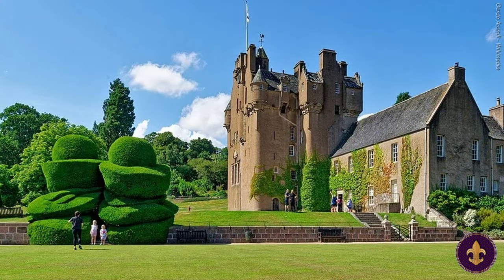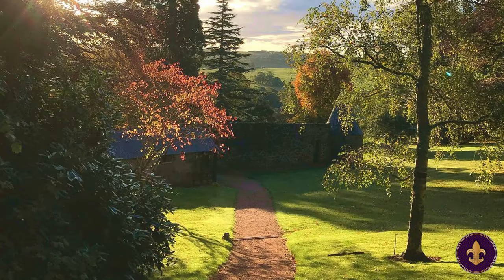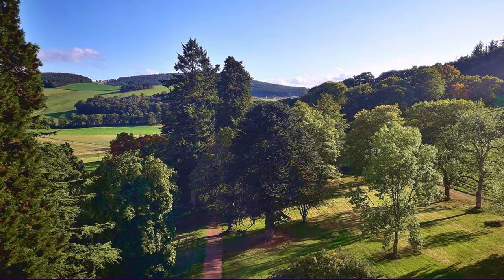The castle grounds are equally bewitching. They feature a Victorian kitchen garden, ornamental conifers, over 200 acres of vast parklands, enchanting woodlands, scenic trails, and idyllic vistas.